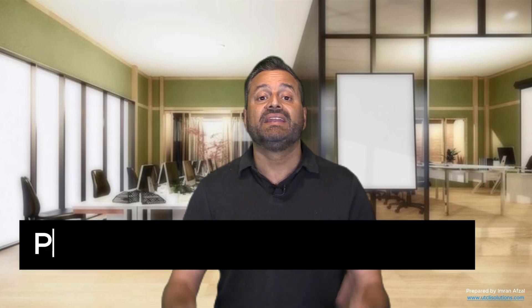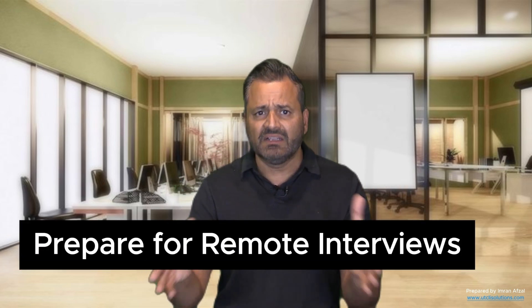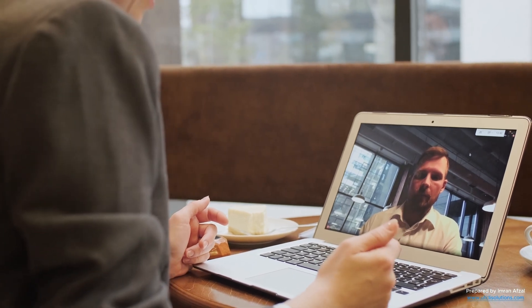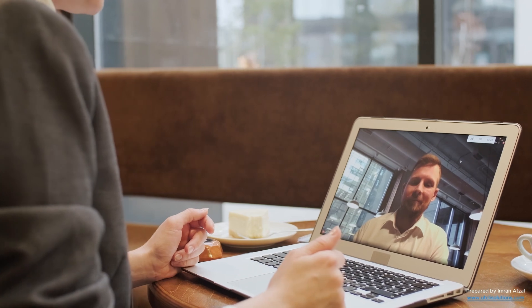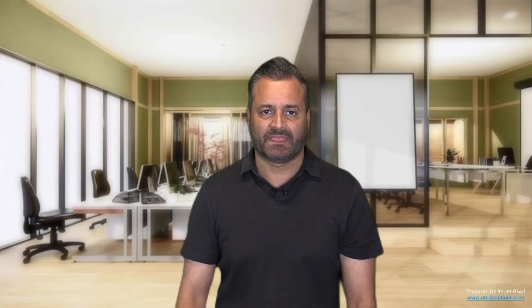Prepare for remote interviews by practicing both technical and communication skills. Employers hiring for remote roles also test your ability to communicate clearly online, manage time effectively, and work with minimal guidance. Be ready to discuss your projects, problem-solving approach, and how you stay organized when working from home.